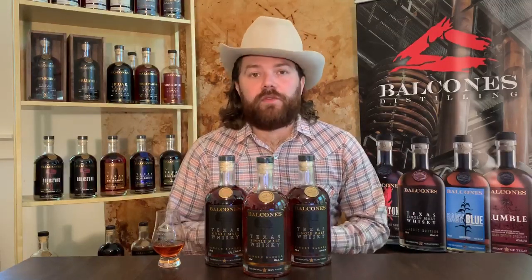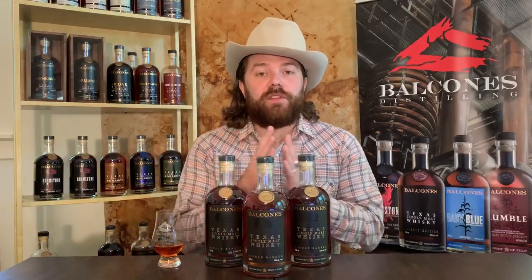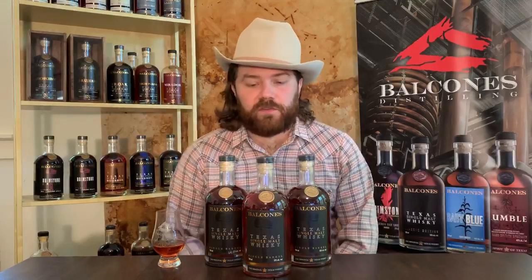American oak typically yields much more of a robust vanilla sweetness. French oak gives more of that dark fruit tannin quality, and then the Hungarian oak is going to be a really fun balance between them — and my personal favorite.